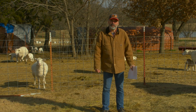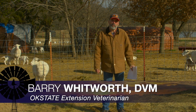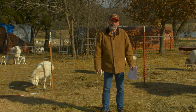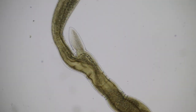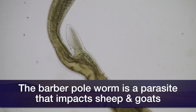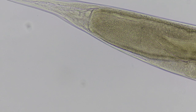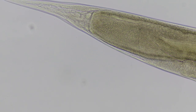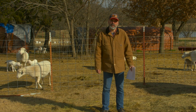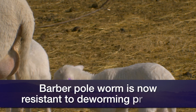I don't need to tell the sheep and goat producers that Haemonchus contortus, or the barber pole worm, is one of the worst gastrointestinal nematodes that sheep and goats have to deal with. It's especially hard on young lambs and kids. Several studies have shown that this particular worm has built up a lot of resistance to the deworming products that we have available to us right now. We really need some new products to combat this parasite.